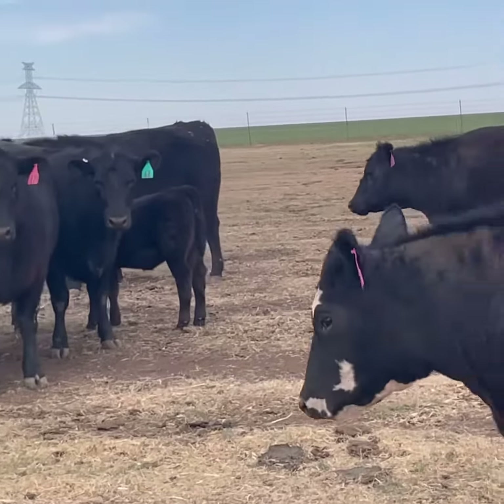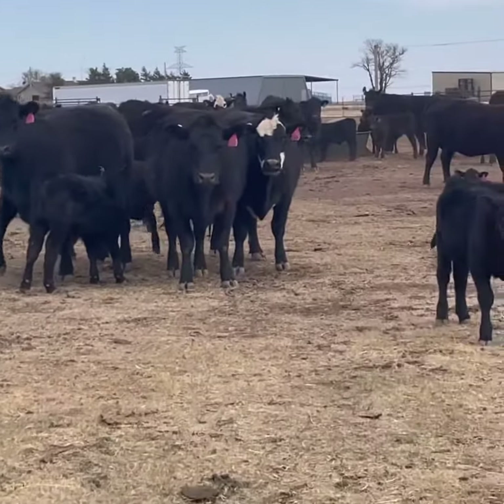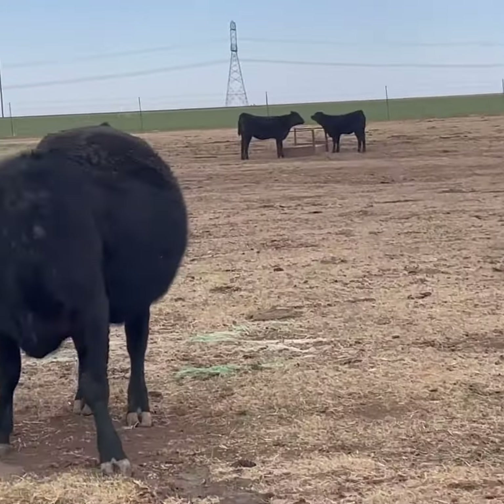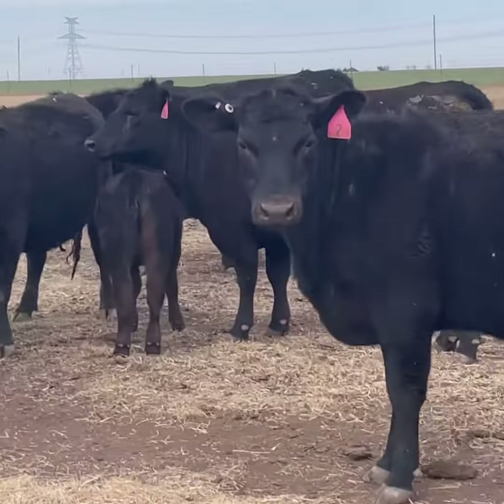Beautiful set of females. If I would tell somebody why they need to go Angus, I would show them this herd here. Because although they're in big, tough country, they come in good flesh — and the other qualities are perfect.